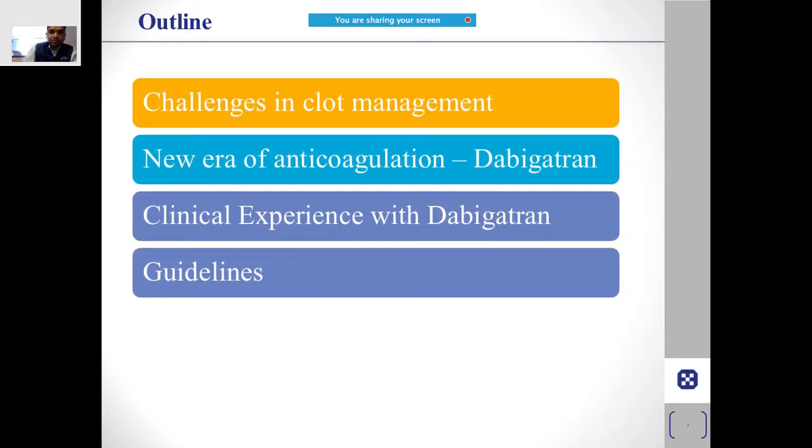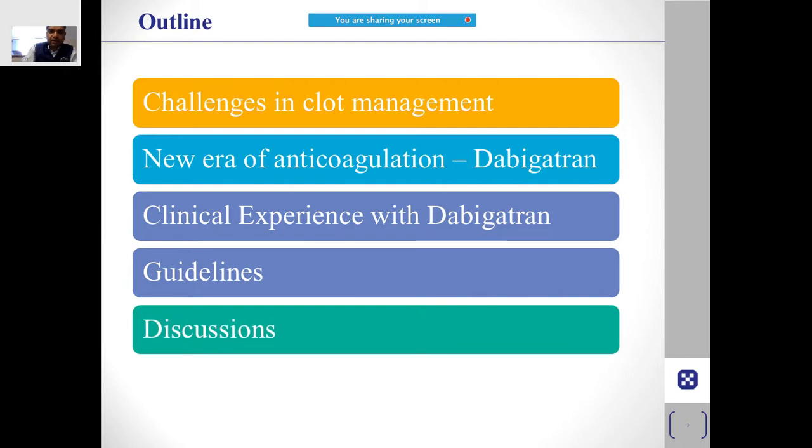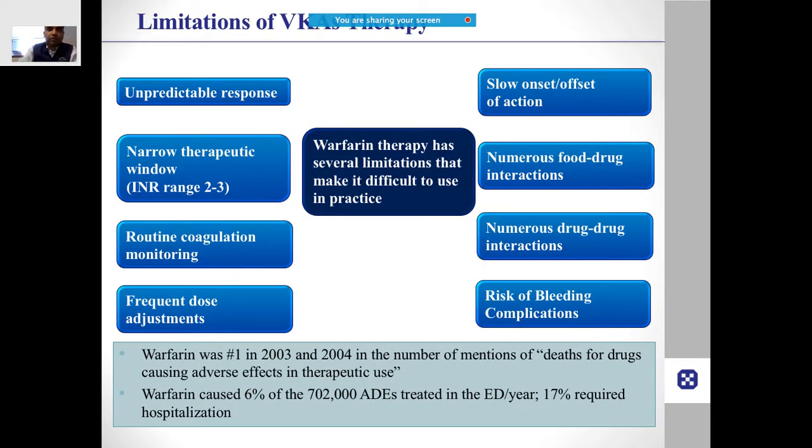We are going to talk about various subheadings: how the newer oral anticoagulants have changed the way in which we use anticoagulation, what the guidelines say, and we will discuss all of that.